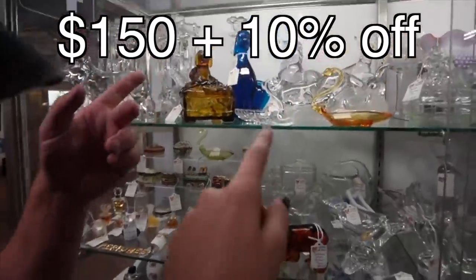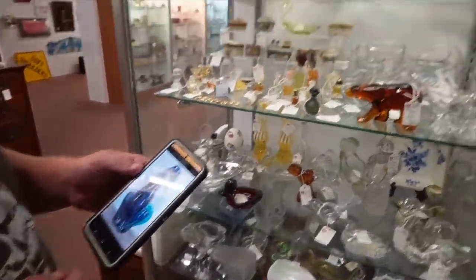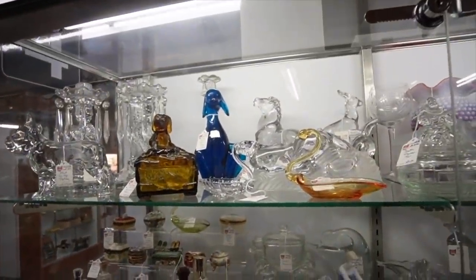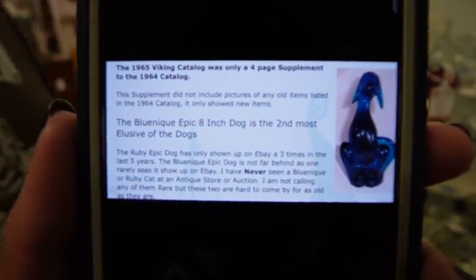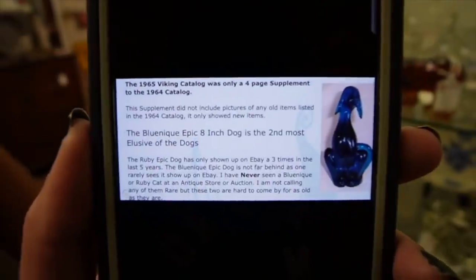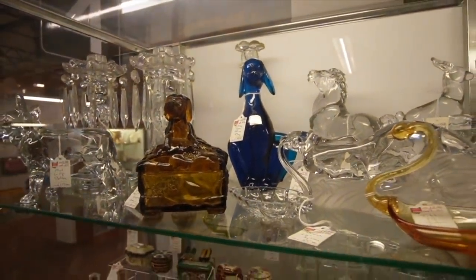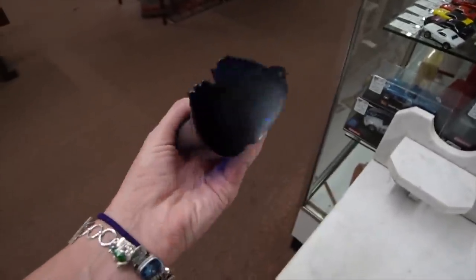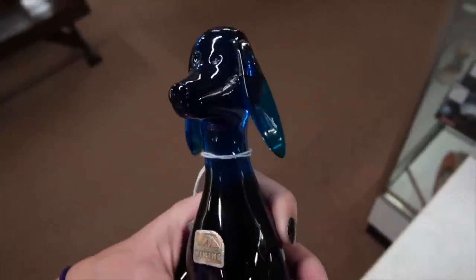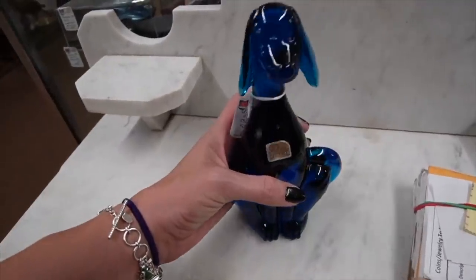It's scarce — $1964. And this one has its original label. This one's fatter than this one, like a dog on a diet. No, it's the same dog. The 1965 Viking catalog — basically the 8-inch dog is the second most elusive of the dogs, but we found it here. More elusive than the lime peel, actually. The lime peel is proving to be more elusive than this — I was determined we were going to find it today, but so far that's not the case. He is super cute. Second of the scarcest of the dogs.